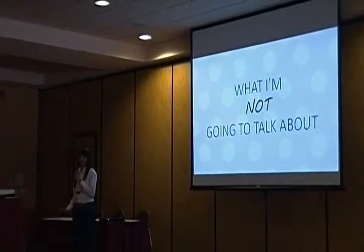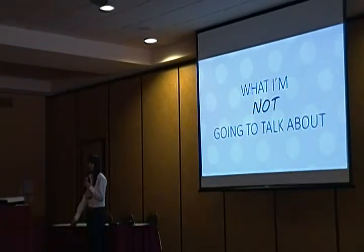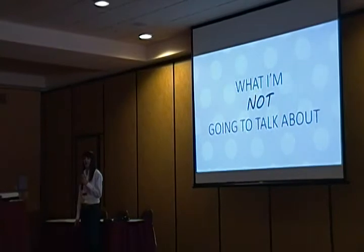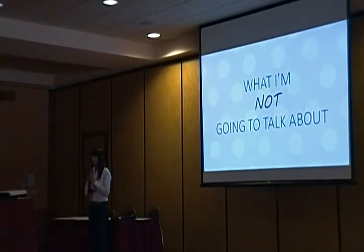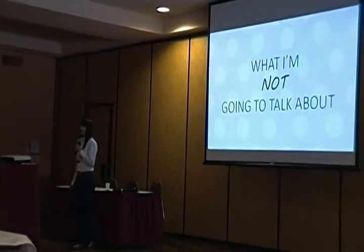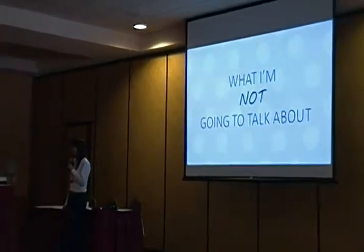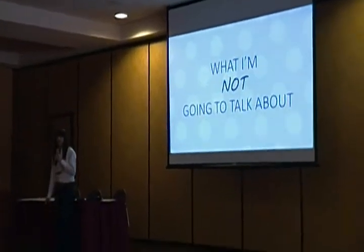Before we get started, a couple of housekeeping things. We're going to take a short break at 1:55 because there is a climate change focus group going on, so anyone who wants to go can leave then. And then we'll take another break around 2:15 as a session ends, so people can shuffle between sessions — go to the bathroom, check your phone, do whatever you need to do.